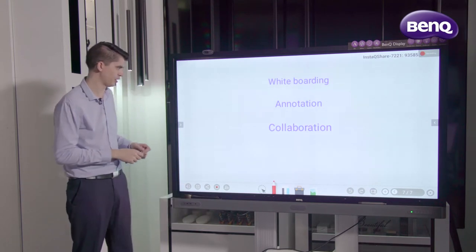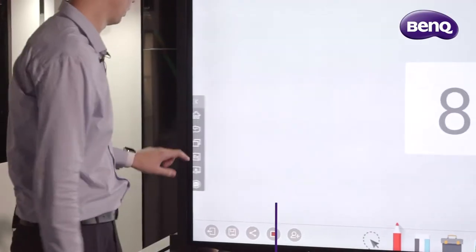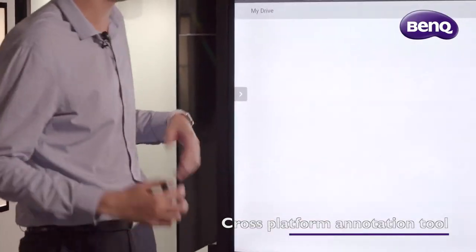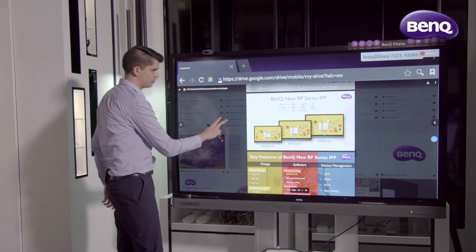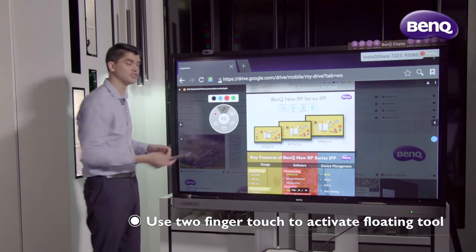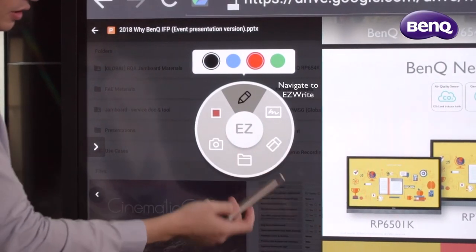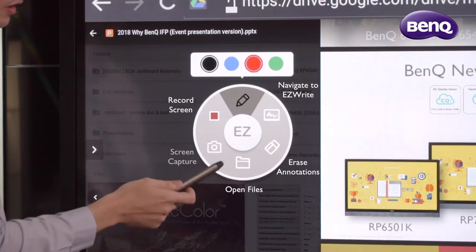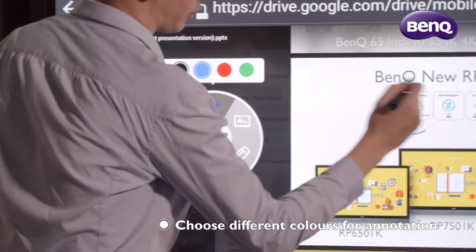Let's check it out and see how that operates. I'll head across to our web browser, where I've already accessed my Google Drive and pulled up a PowerPoint presentation. Using two-finger touch on the screen, I can bring up our floating toolbar. It has a bunch of different options — we can navigate straight into EasyWrite, erase, open a file, record, and screen capture. With annotation, I can choose a colour and annotate directly on top.